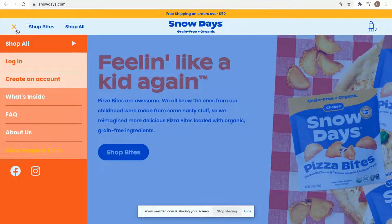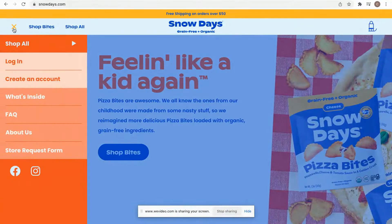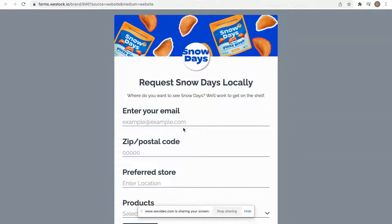Staying with Snow Days, this is their website. They've got this really easy to navigate hamburger menu over here and they've got this call to action for the store request form. I'm going to click here and it's going to take me to the request form. That works great as an option.